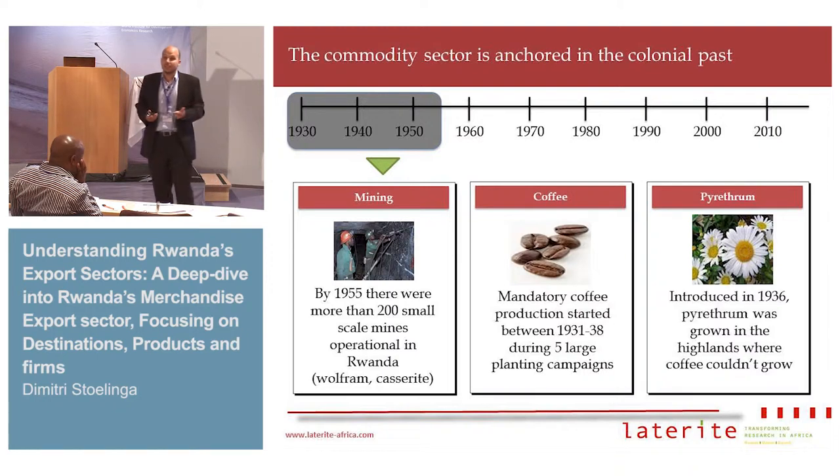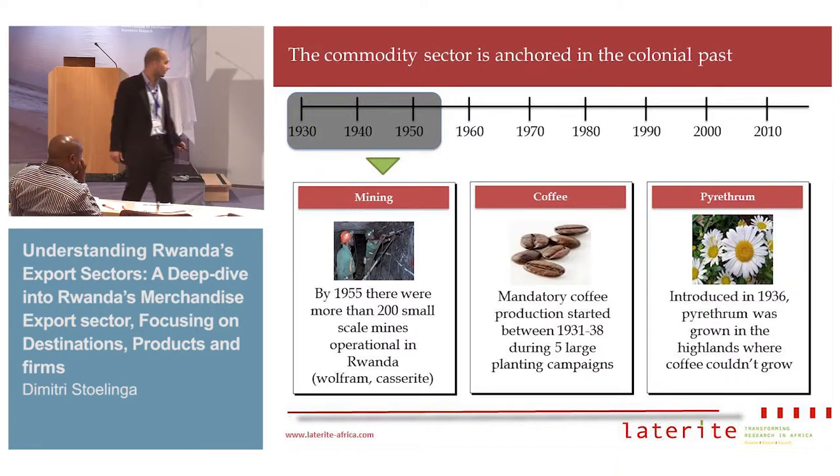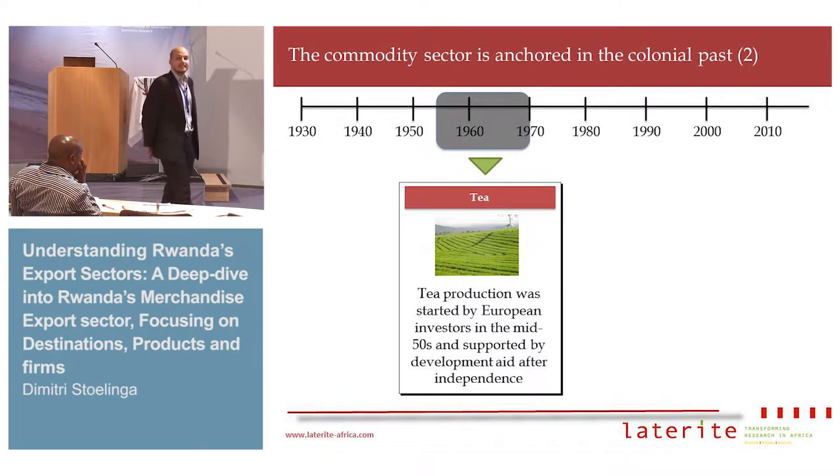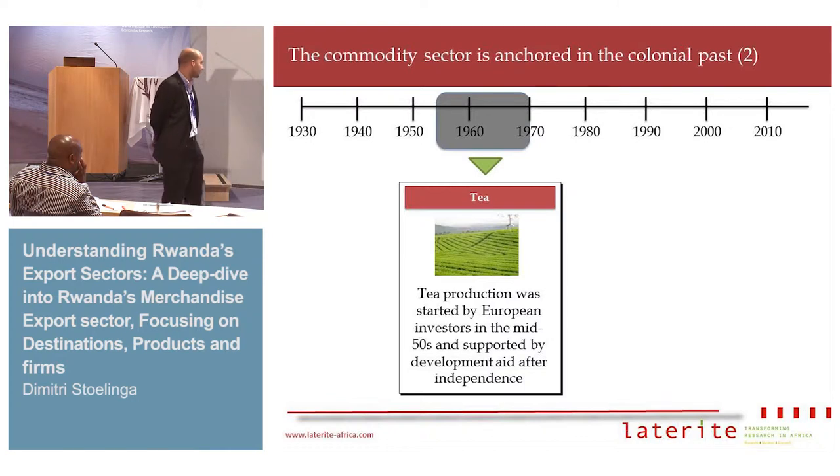The Belgian colonial administration asked farmers to mandatorily switch their cropping to coffee, and in areas where coffee couldn't grow they started growing pyrethrum. This was because of the 1930s crisis — the colonial administration needed the colonies to start exporting. Tea came a bit later, between the 1950s and 1960s, helped by European investors and development aid. These sectors started from 1930 through 1960 account for 90% of Rwanda's merchandise exports today.